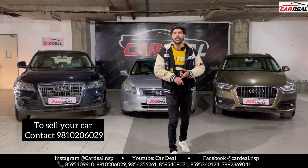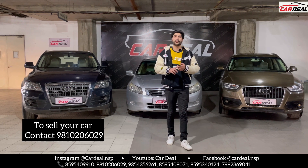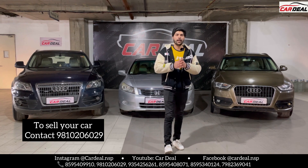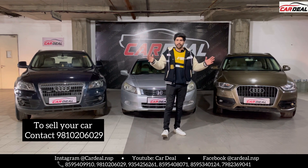You can also call, send your car pictures and details to your account. So let's go to our video.